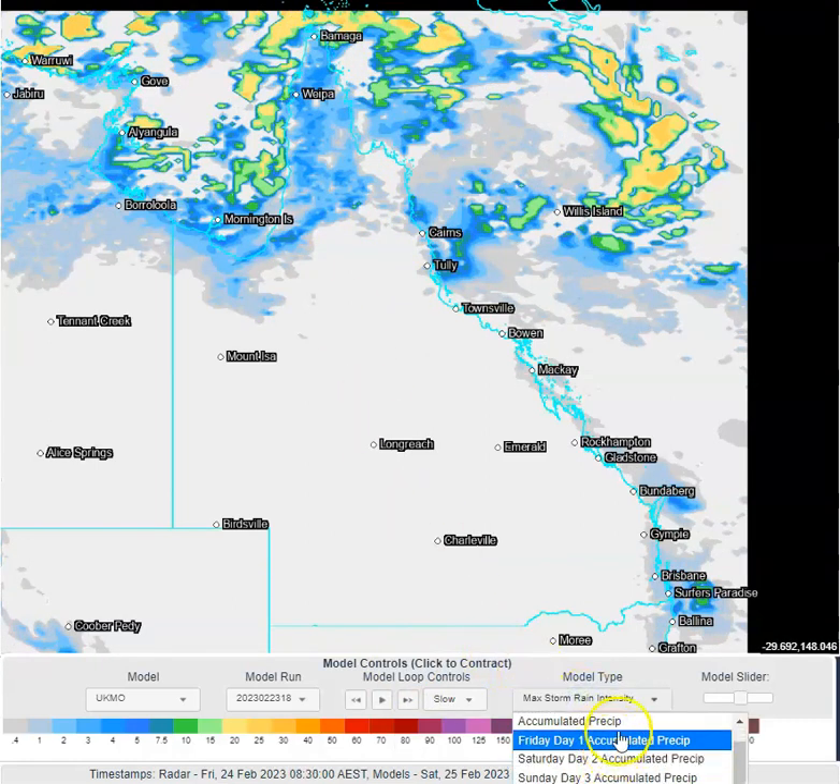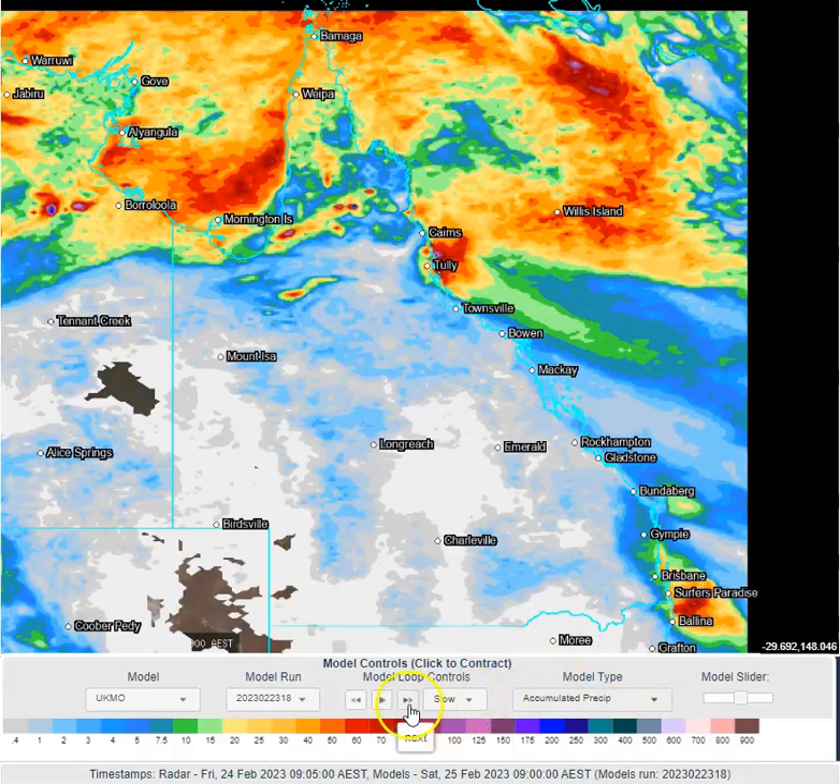Looking at rainfall accumulated between now and 9 o'clock tomorrow morning, we can see some good falls around north-east Queensland, with our low creating some heavy falls out there in the Coral Sea. You can see some nice falls also very close to south-east Queensland's coastline, associated with this increase in showers due to that weak surface trough.